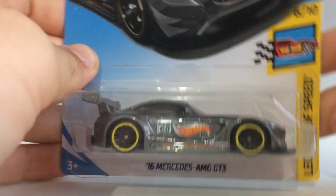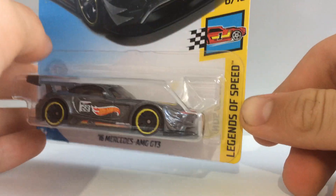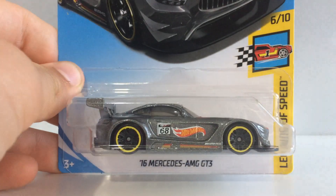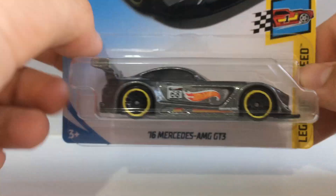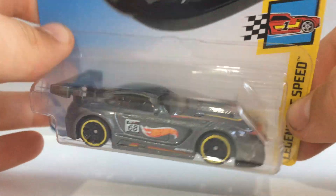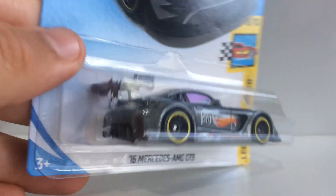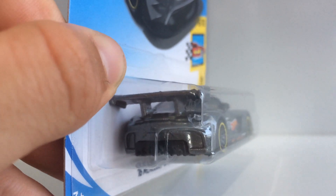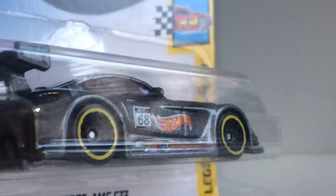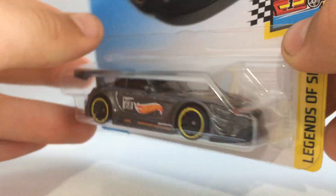The next car from the same series — we have the 2016 Mercedes AMG GT3, also in the Legends of Speed. This is sort of a racing circuit series, so all the racing tampos are on the sides and all over the body. Very nice. The AMG on its own is really sick, but in this GT3 form it looks awesome because of that massive wing that sticks out so much from the body. We've also got some scoops on the side — very, very cool.